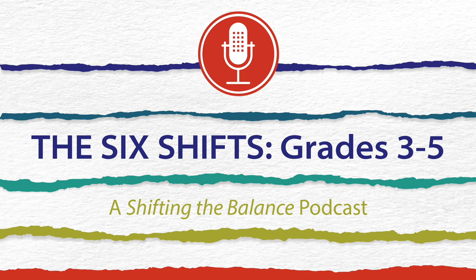Our previous episode focused on how knowledge impacts reading comprehension. In this episode, the authors talk about the second new shift: rethinking the role of strategy instruction in learning to comprehend.